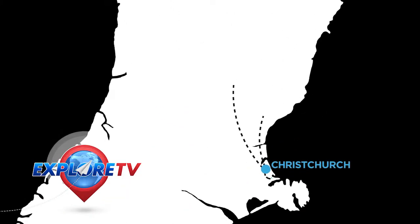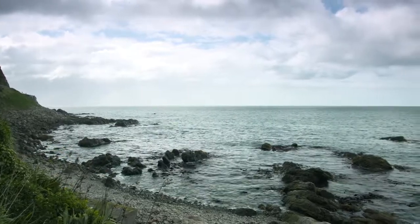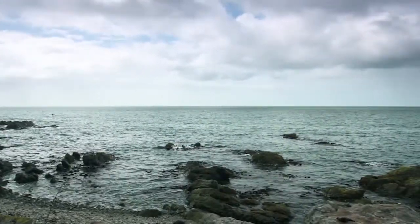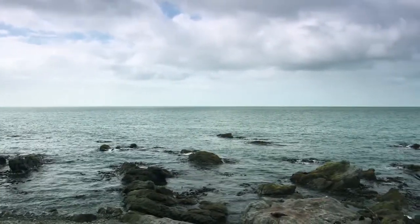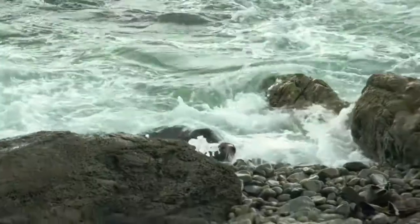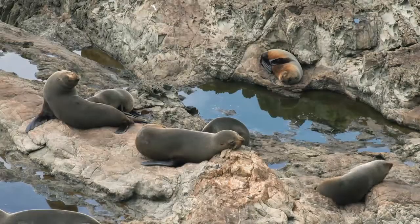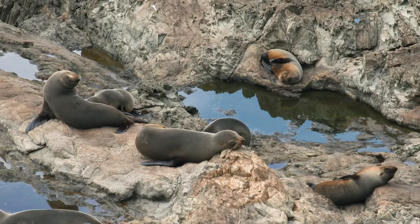Our next destination is Kaikoura, located on the east coast of the South Island. Following an earthquake in mid-November 2016, the very good news is Kaikoura is back in business. This beautiful seaside town is gorgeous, and wildlife is a major reason why people flock to this part of the world.